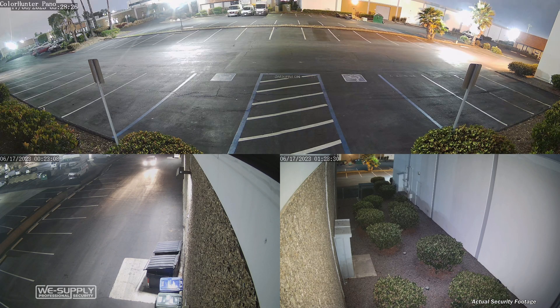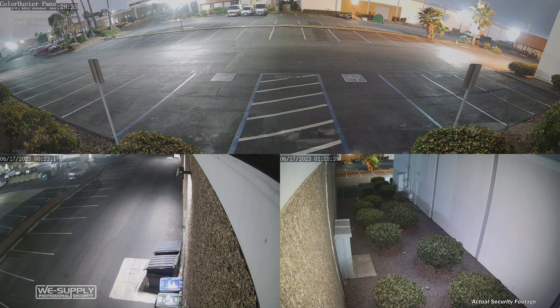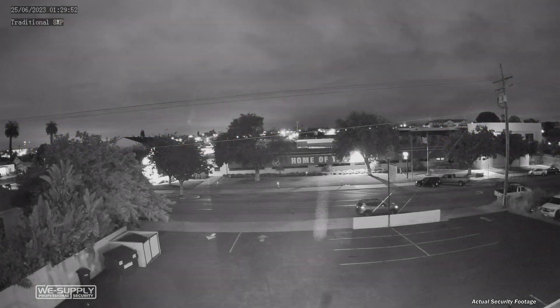Something that commercial security systems offer that's not found in the consumer space is the ability to get cameras that really are tailored to the specific needs of your clients. One of the major benefits to commercial cameras is the ability to have high-resolution models that allow you to capture a very wide area while still retaining good detail.